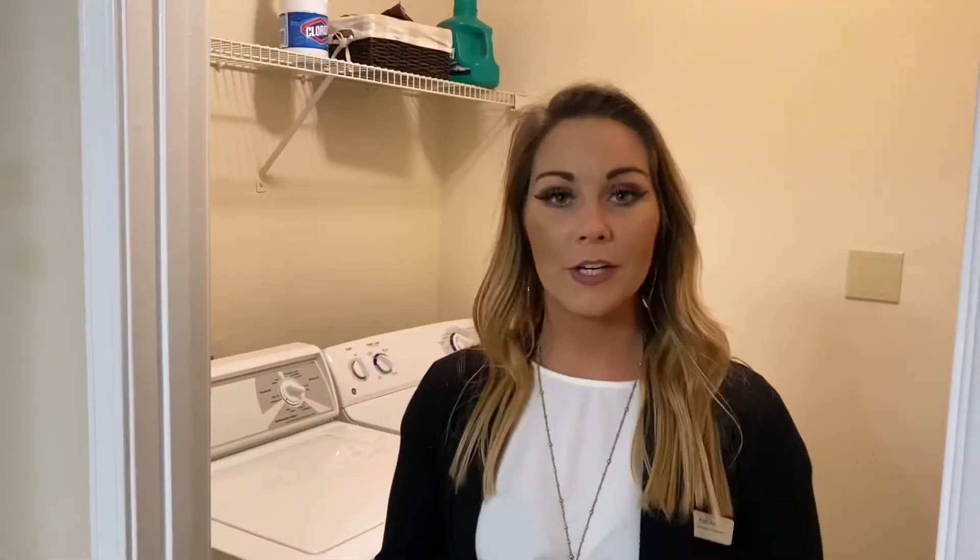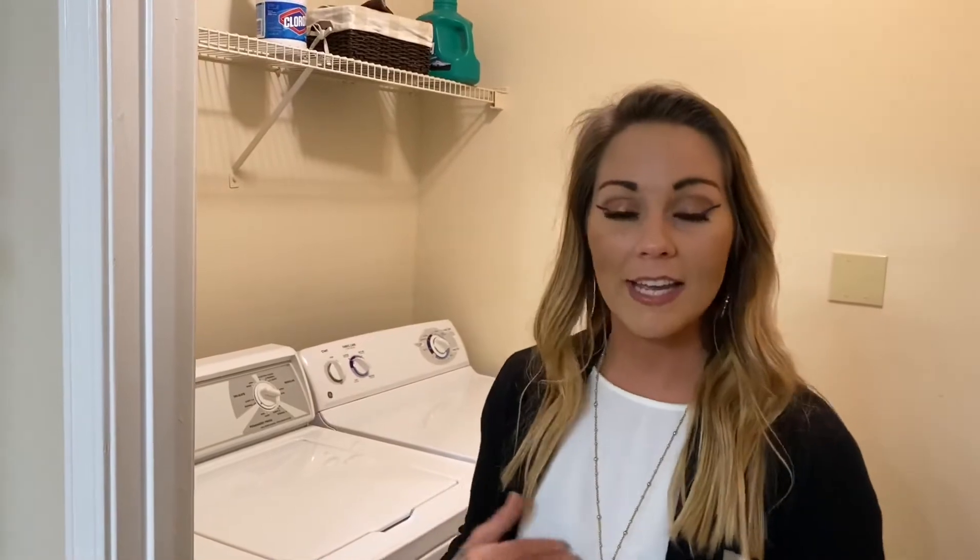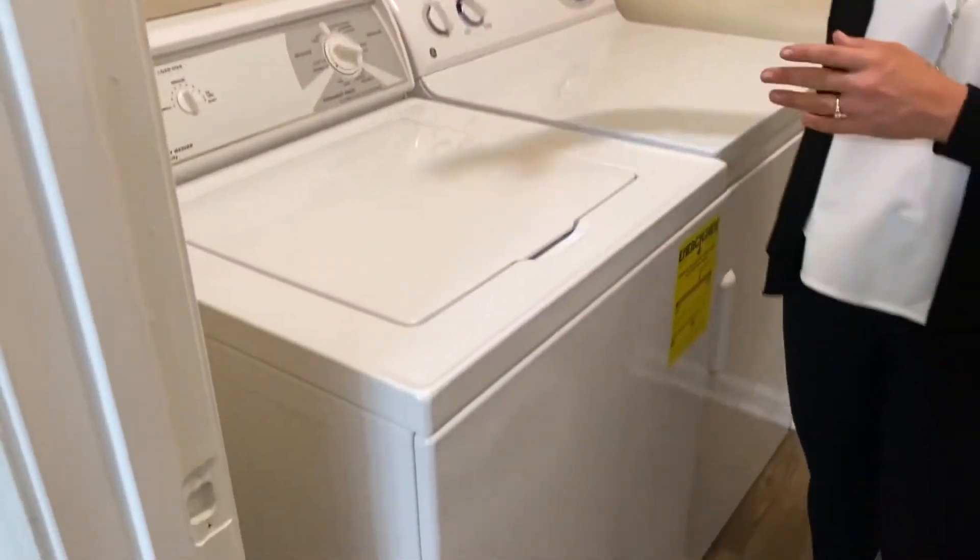Follow me to see the rest of your new home. Here's where your washer and dryer connects are, and above it you have a shelf to keep you a little bit more organized for your laundry detergent and anything else you need.